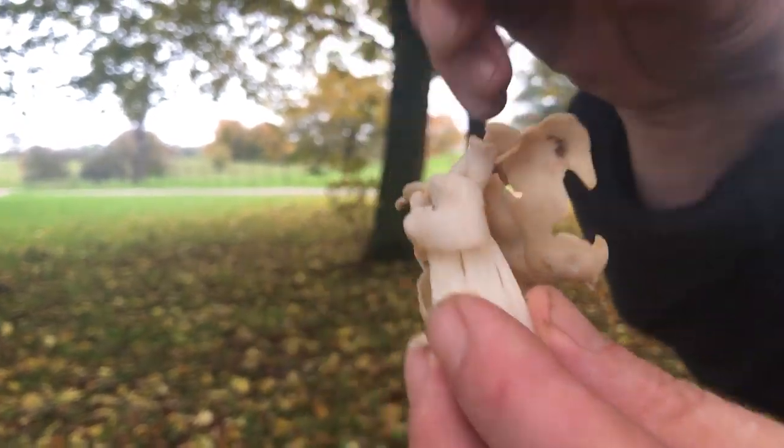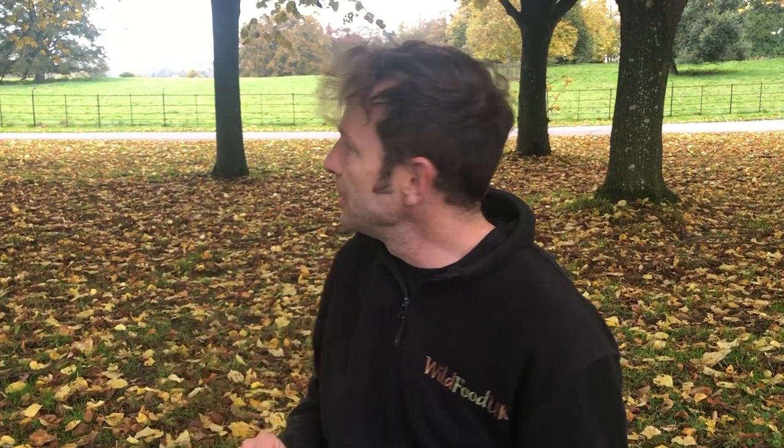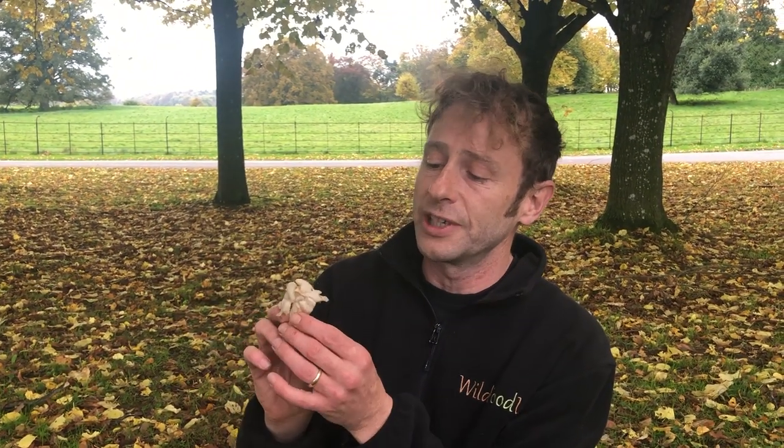This is a really common mushroom that you'll see in lots of different types of woodland. I've read that it apparently likes to be with beech, but there's no beech within sight here. It grows frequently in late autumn. It's called the white saddle, or Helvella crispa.